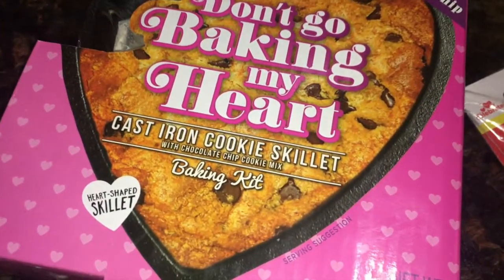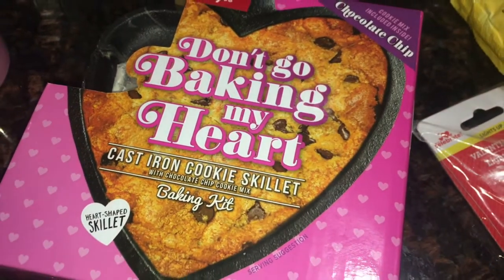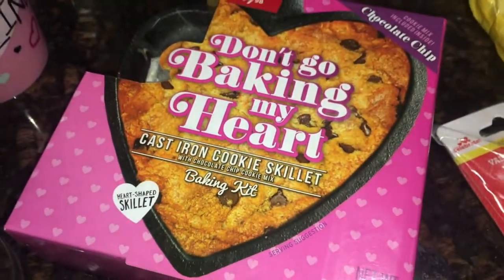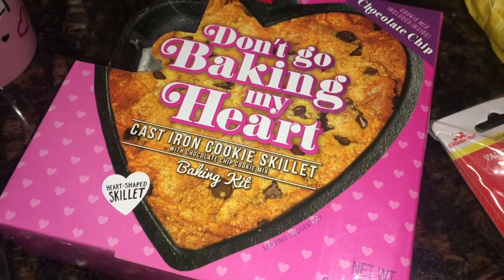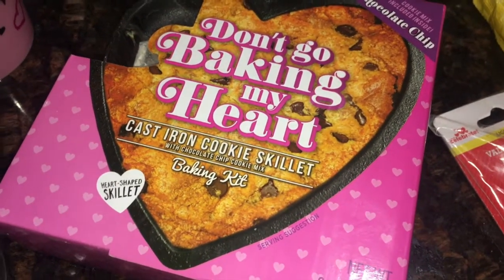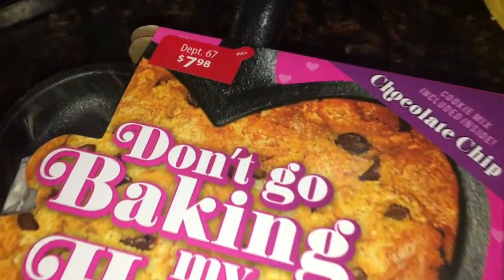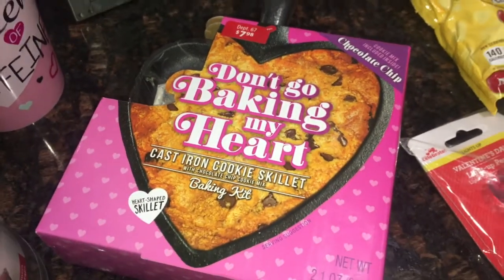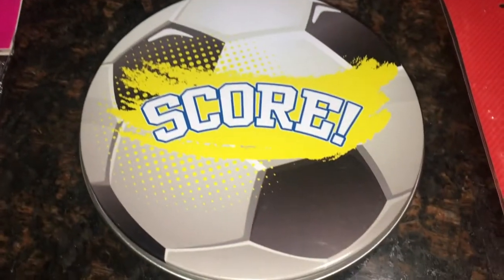I also picked up one of these — it's called 'Hey Don't Go Baking My Heart' — it's a cast iron cookie skillet that comes with a baking kit. It makes just the one cookie, but you can reuse the little cast iron skillet, which is great. I think I bought a similar round one a couple of years ago — basically the same thing where you bake the cookie inside the cast iron pan. This was originally $7.98 and dropped down to $3.96, so I thought that was a really great deal.